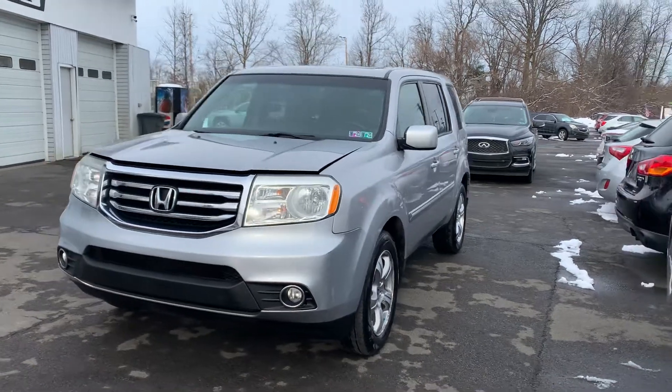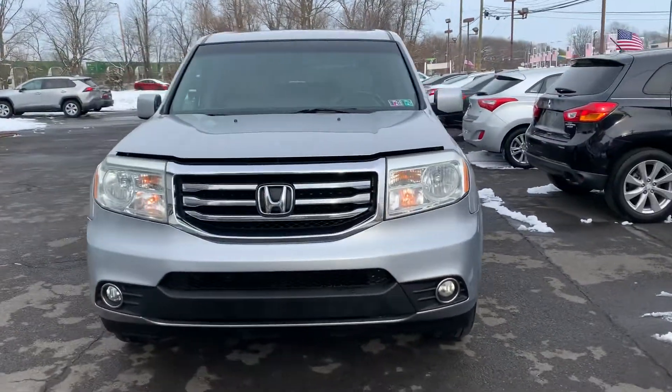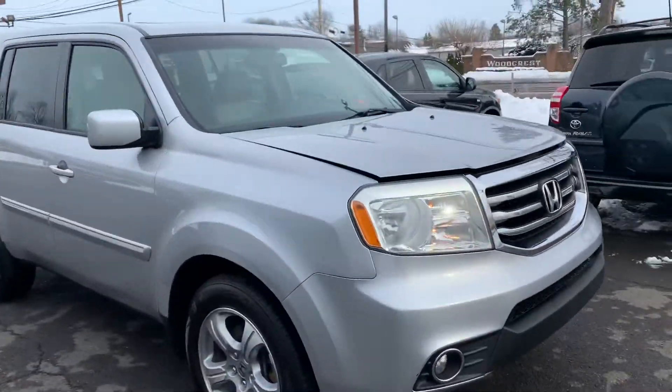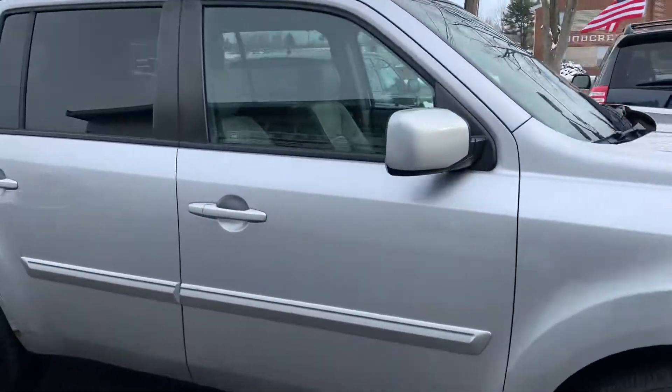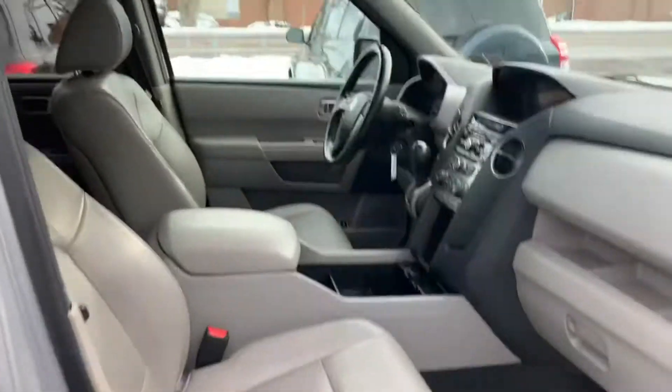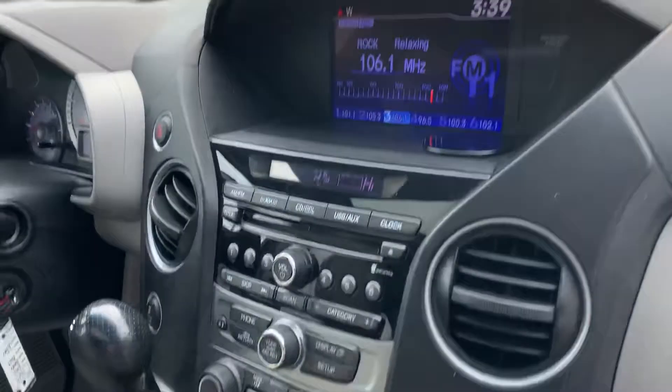Hi everyone, Adam, Dependable Auto — 2012 Honda Pilot EXL, four-wheel drive, gray leather interior, sunroof, heated seats, backup camera, all the buttons.